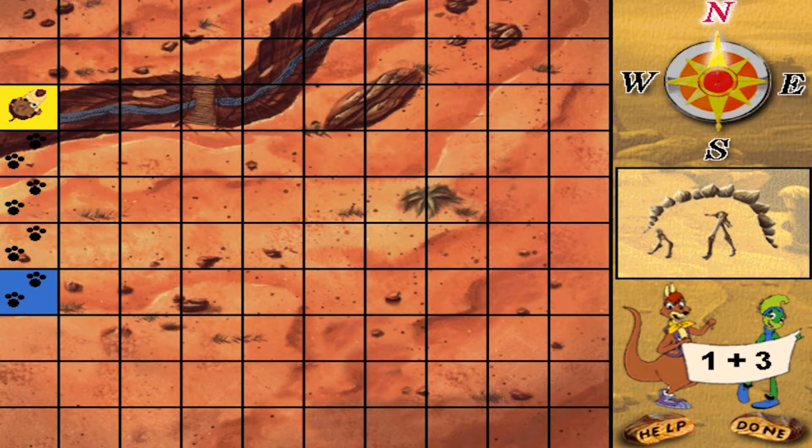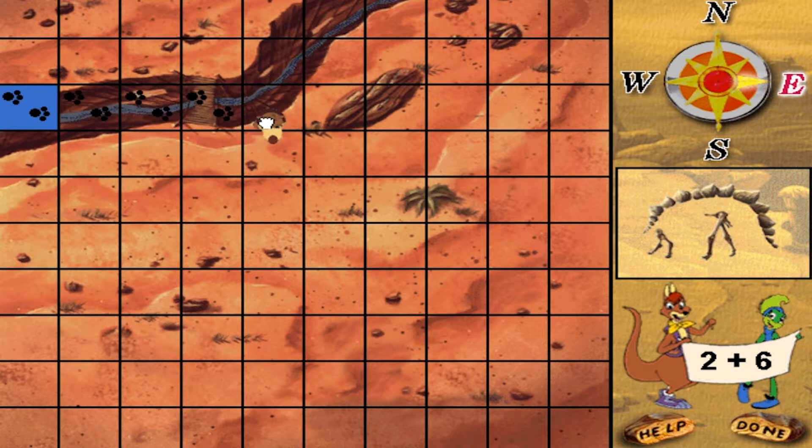That's right! Move Rufus two plus six squares east. Fantastic! Move Rufus one plus one squares north.